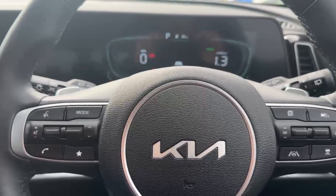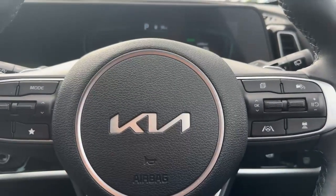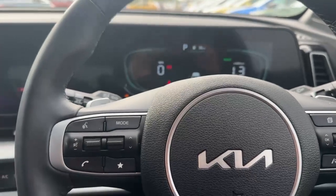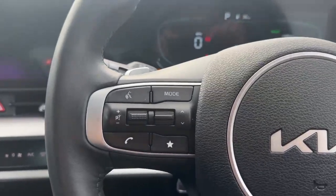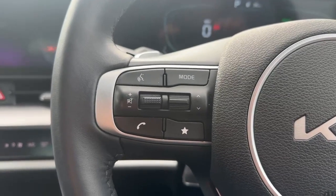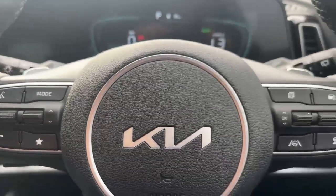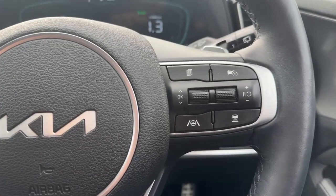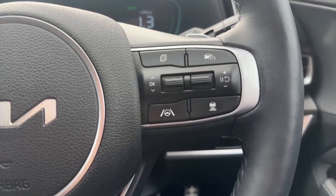It's really, really economical. Starting off with the steering wheel mounted controls: on the left hand side you've got your Bluetooth and media functions including voice recognition. On the right hand side there's adaptive cruise control, speed limiter, lane keep assist, and lane departure warning.